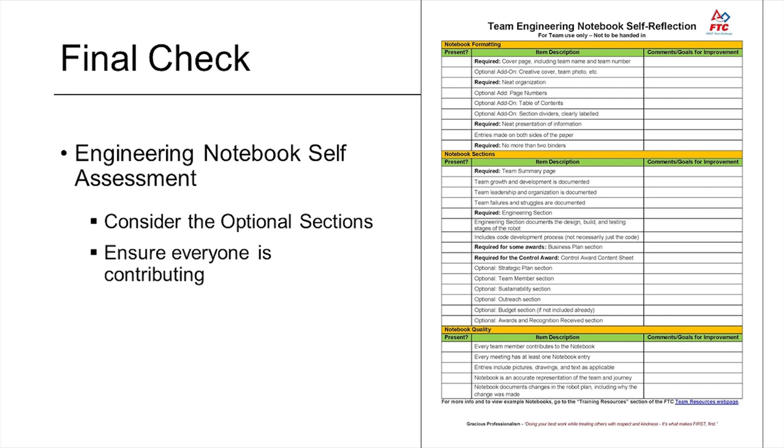There's a team engineering notebook self-reflection sheet provided by FTC. This serves as a final check once you've almost finished your engineering notebook. It has a lot of optional sections you should definitely consider to strengthen your notebook and set it apart, such as a strategic plan section, a sustainability section, and a budget section. You can also make sure that everyone is contributing to the engineering notebook and each of the tasks you discuss.